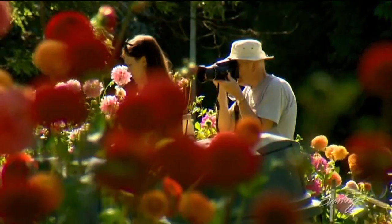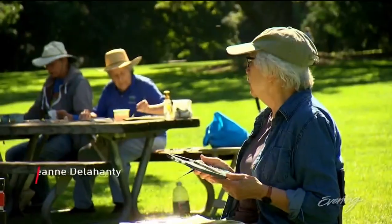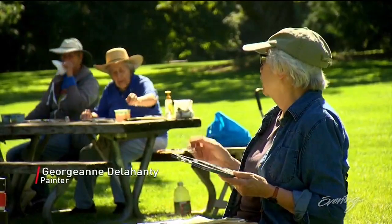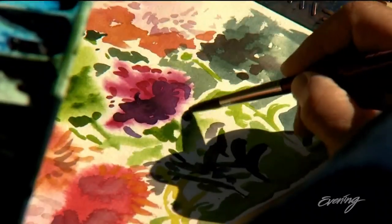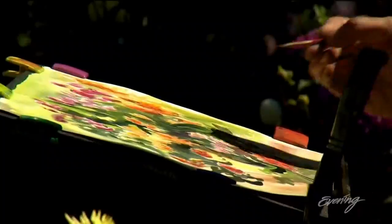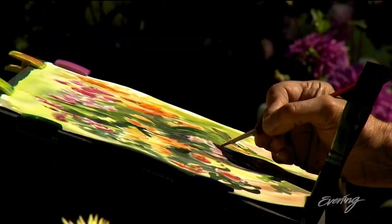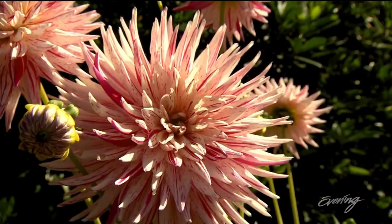Pops of color posing for Instagram feeds and fine art. The Tuesday painters put brushes to canvas to immortalize this final stretch of summer. I don't usually like to paint flowers, but this is kind of enticing. The color.